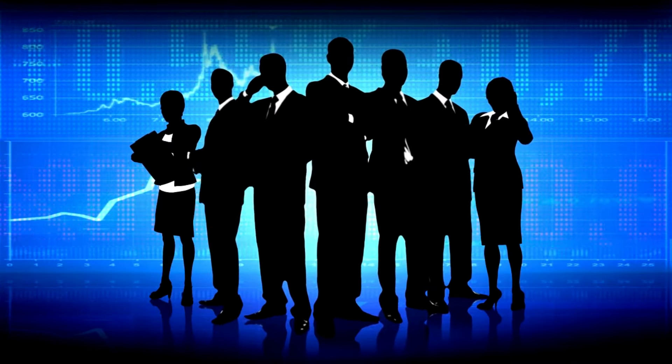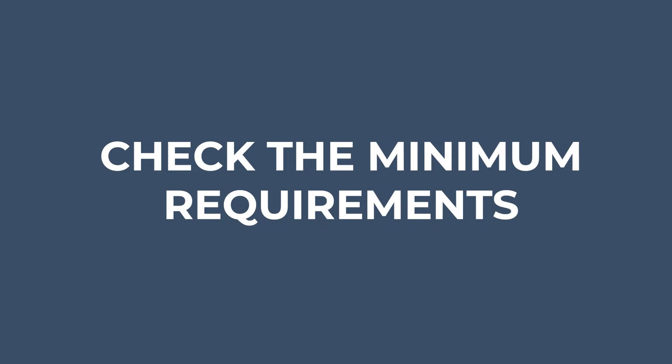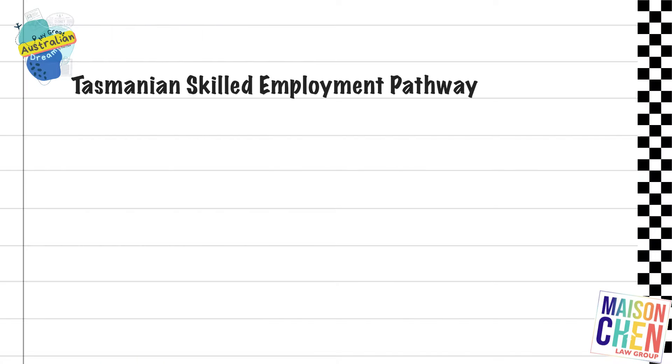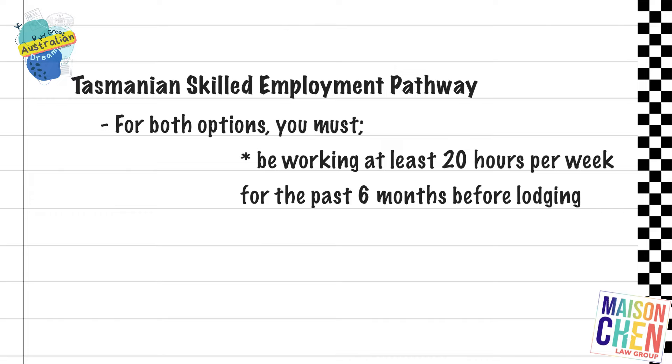What you need to identify first is which of those four you actually qualify for. There are basic requirements and you'll need to make sure that you meet all of those before you can proceed to the next step. For example, under the Tasmanian Skilled Employment Pathway, you may need to have an occupation listed on the TOSOL list, or there are long-term employment options, and for both options there are employment requirements too.